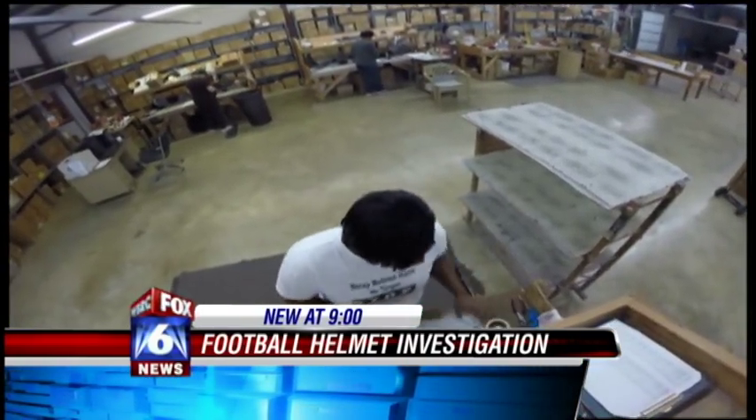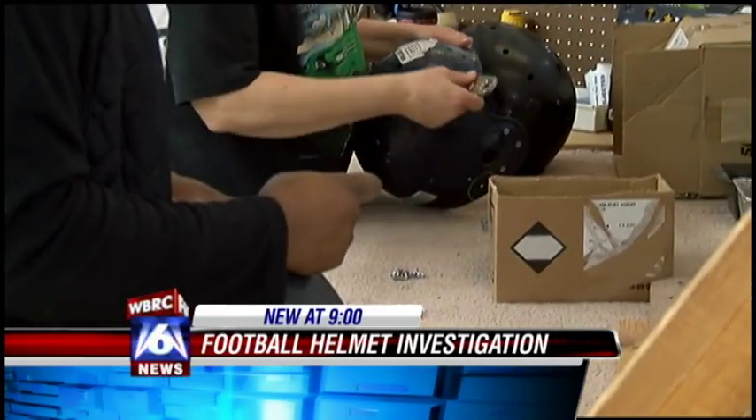During the process, helmets are checked to make sure each part is functioning properly. The worst thing a coach could have is to lose a kid. Schools spend an average of $2,500 on helmet reconditioning and recertification, then add in the additional cost of replacing the rejected helmets with new ones.